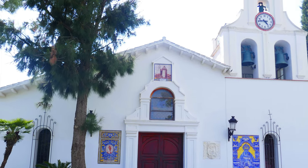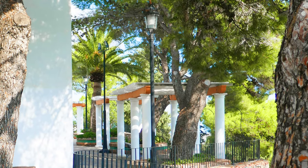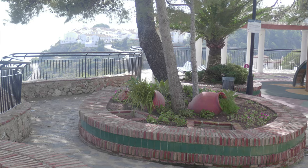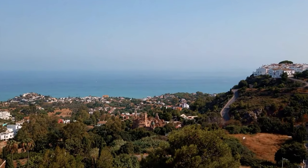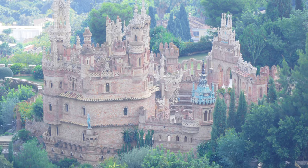A few minutes walk from the Plaza de España is the Santo Domingo Church. The church and its gardens are stunning and another must when visiting. The stunning views from the gardens look down on the Costa del Sol, and one building that stands out is the Castillo de Colomés.